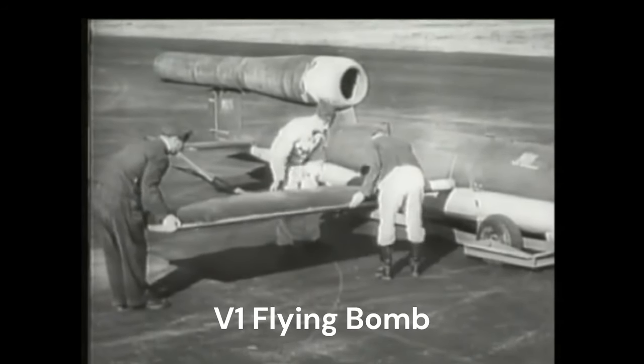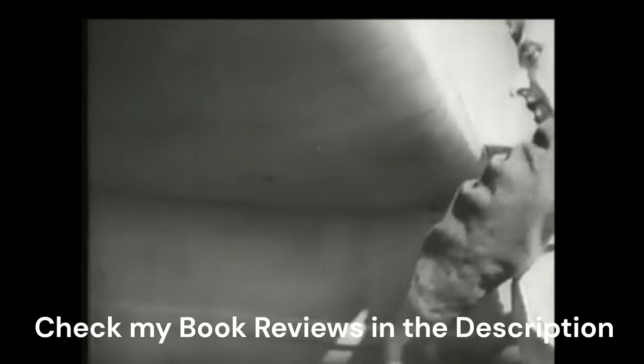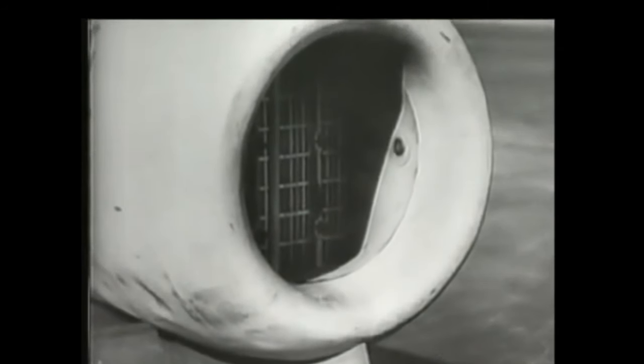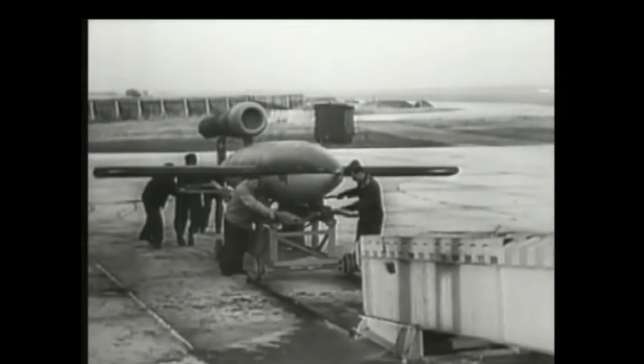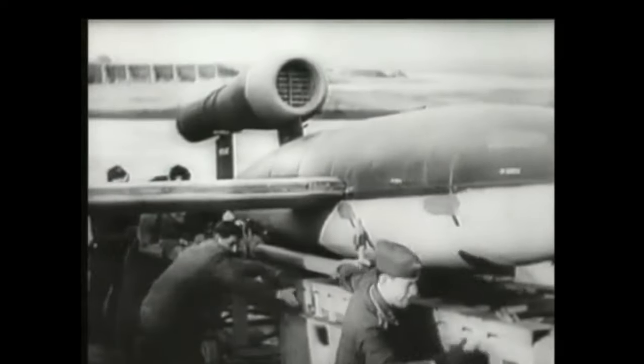The V-1 flying bomb was an early cruise missile in World War II. It was the first of the vengeance weapons deployed for the terror bombing of London. It was developed at Peenemünde Army Research Centre in 1939 by the German Air Force at the beginning of the Second World War, and during initial development was known by the codename Cherry Stone.